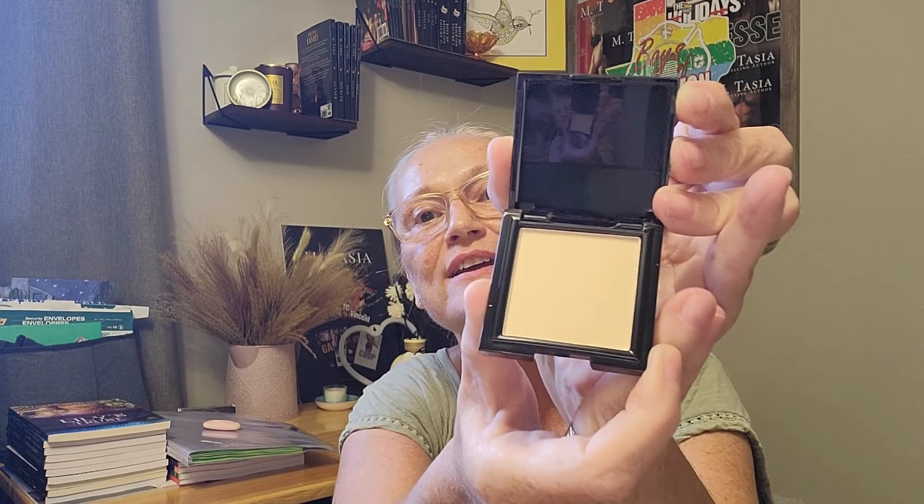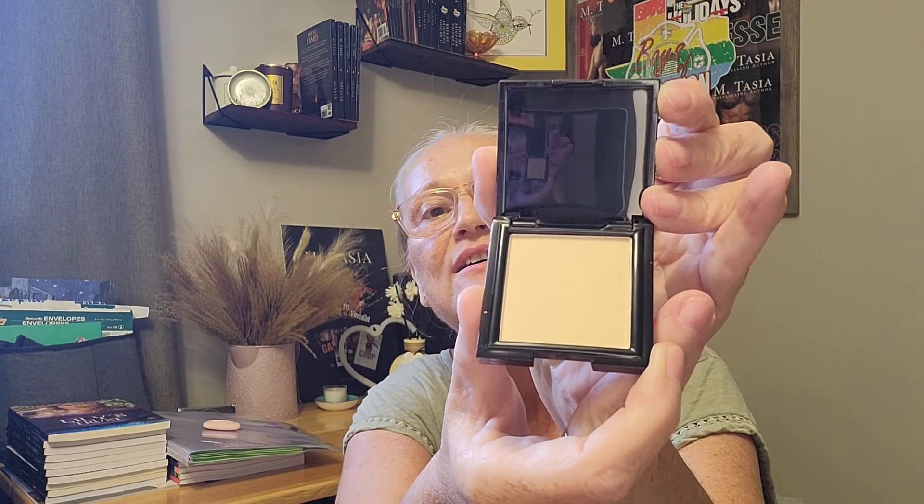And then we've got what looks like an eyeshadow. It's the On Your Face Finishing Powder in Perla. Let's open it up and take a look — very nice! The Finishing Powder. And of course the makeup bag as well. And that all comes with your normal monthly subscription.